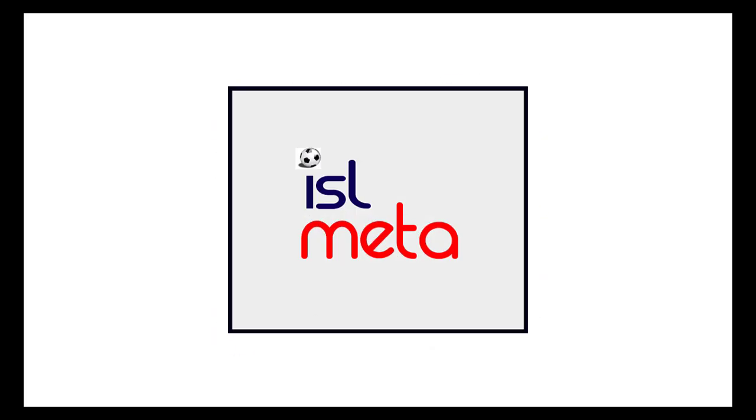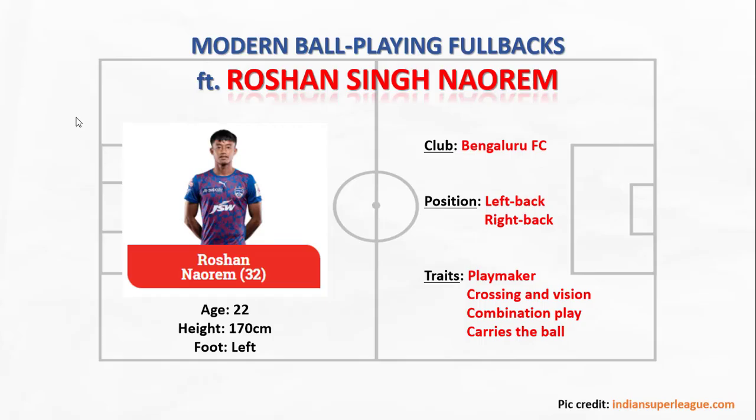This is your Meta Master Vishal and welcome back to another episode of ISL Meta. Roshan Singh is Bengaluru's 22-year-old fullback. He is left-footed and is comfortable playing at both left-back and right-back positions.